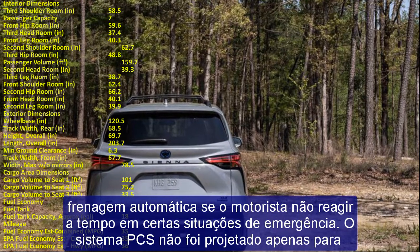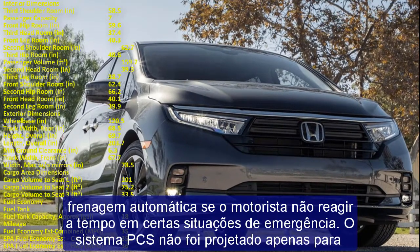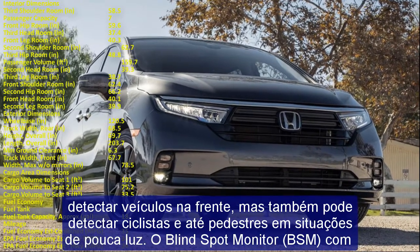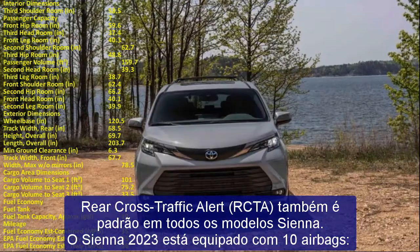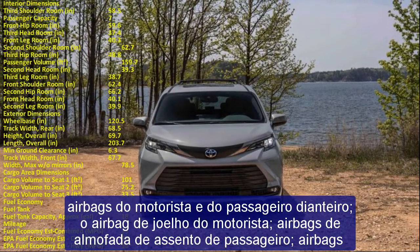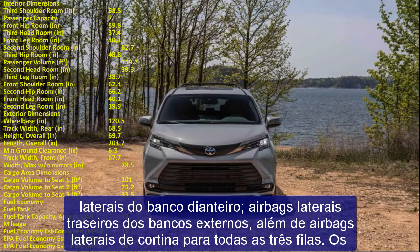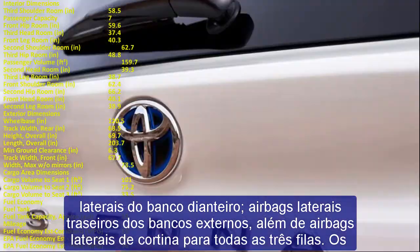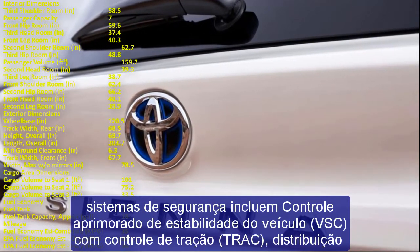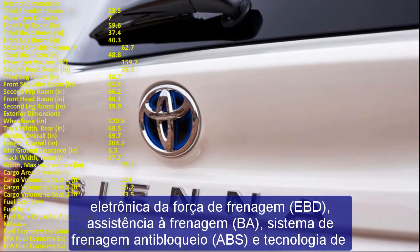The Sienna delivers a natural and intuitive connection between driver and vehicle, achieved through optimized TNGA-K platform geometry combined with trailing arm multi-link rear suspension and increased body stiffness. Like all Toyota vehicles built on the TNGA-K platform, the Sienna benefits from extensive noise reduction engineering, with Toyota engineers specifically focused on reducing noise in the frequency range at which conversations take place.